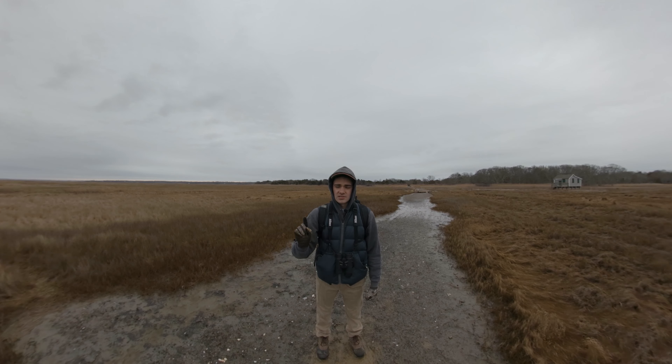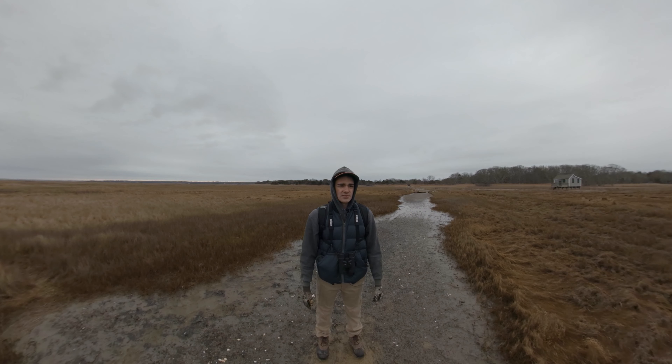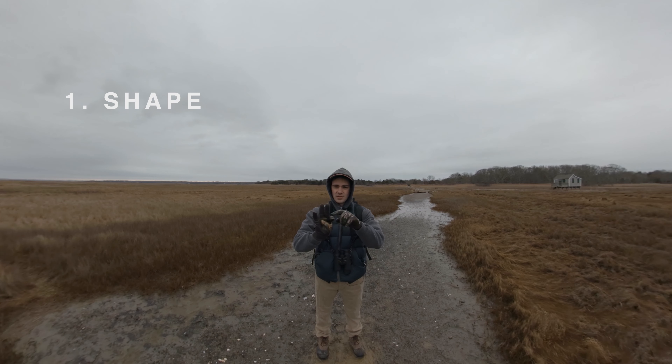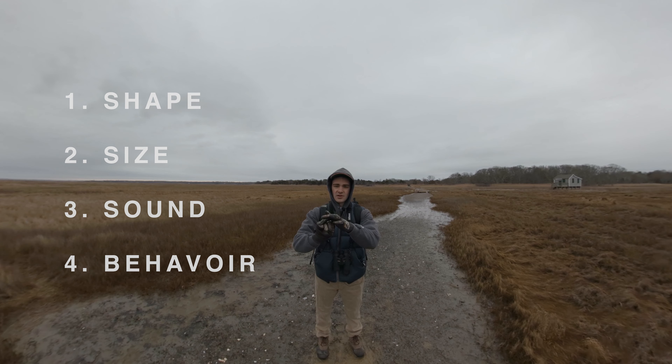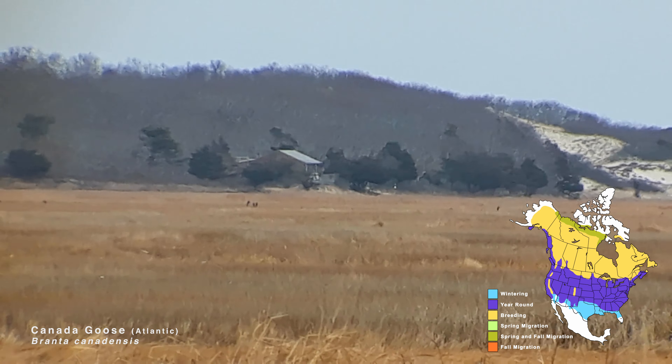Small birds include meadowlarks, sparrows, and finches. In the sky there are ducks and geese flying back and forth, hawks, sometimes turkey vultures, and the occasional bald eagle. Last time I was here, back in 2014, there were snowy owls that made their way down south — it was a really big year for snowy owls. I want you guys to focus on four things today: shape, size, sound, and behavior. Shape and size can pretty much work hand in hand, but those four things will help you become better bird watchers.